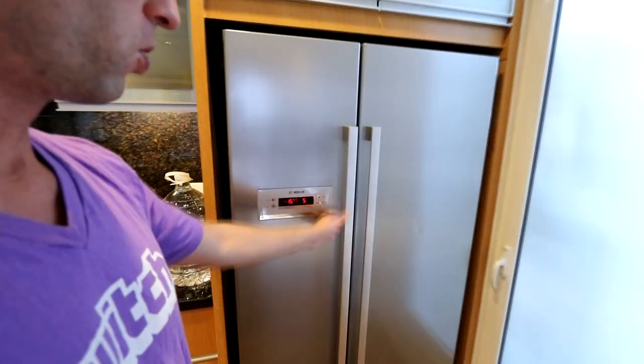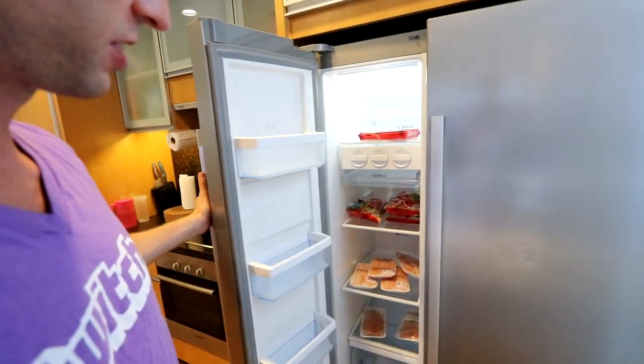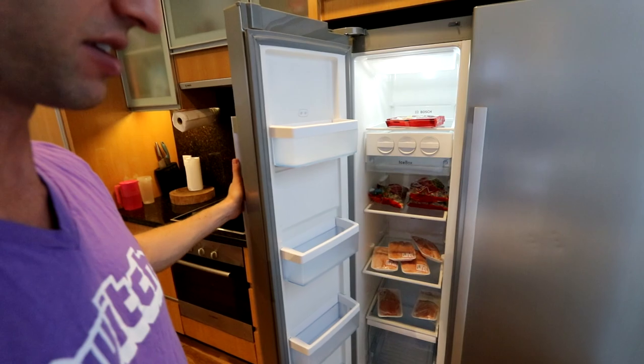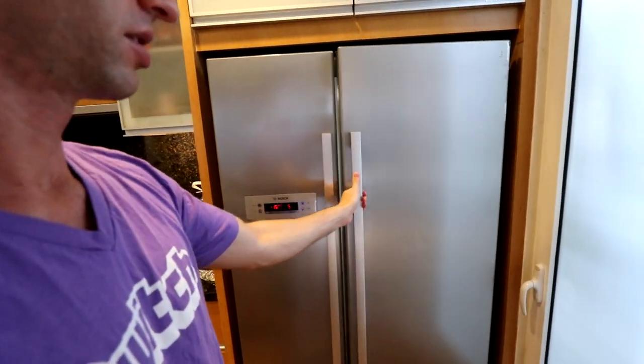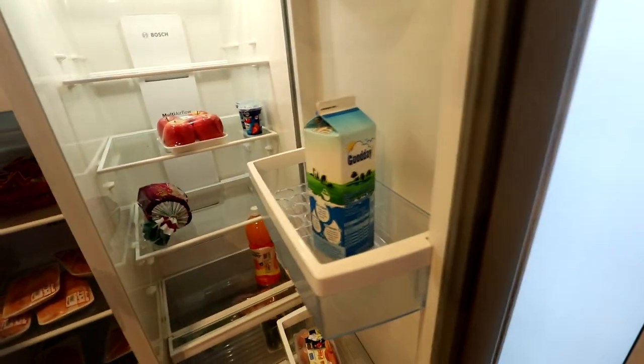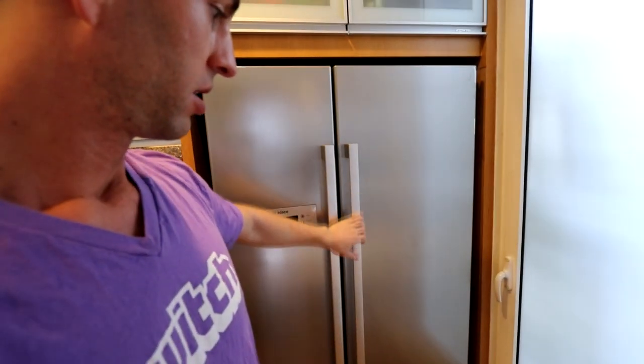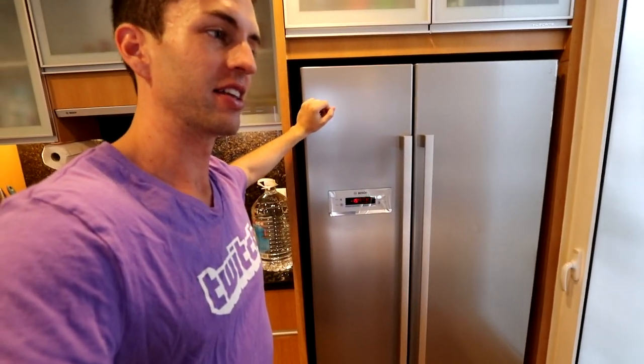We've got the full-size fridge — look at the freezer. I've got some chicken waiting to be cooked up and just some simple fruits and vegetables at the moment. We need to go grocery shopping. No more living out of a mini fridge — thank God.